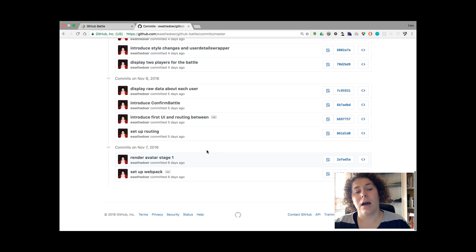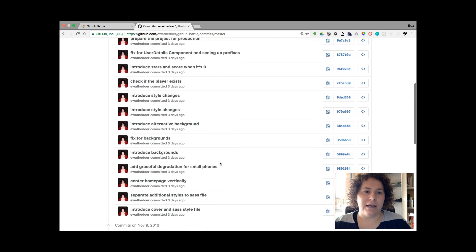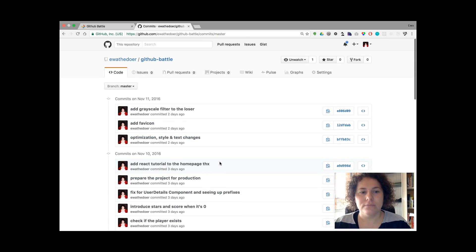I started working on this app on Monday, the 7th of November, and I started with setting up Webpack. A few commits later I introduced all the functionalities, additional functionalities, and optimizations.